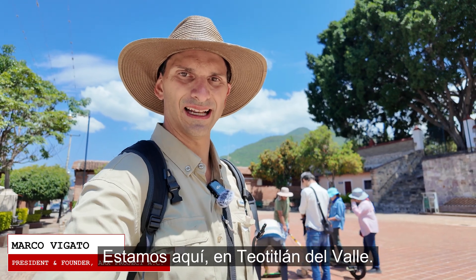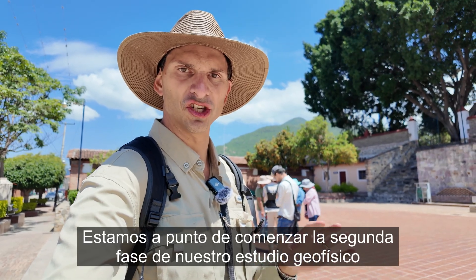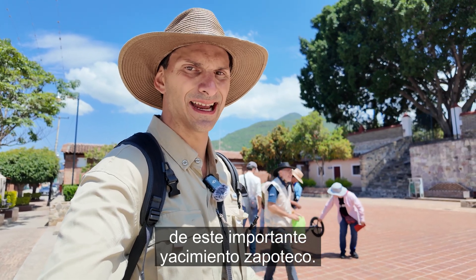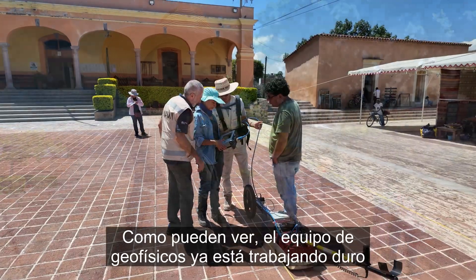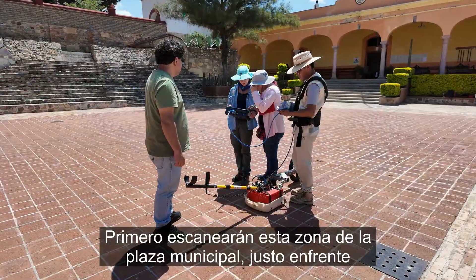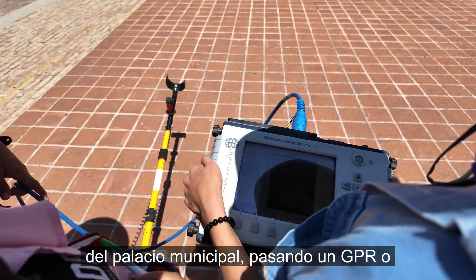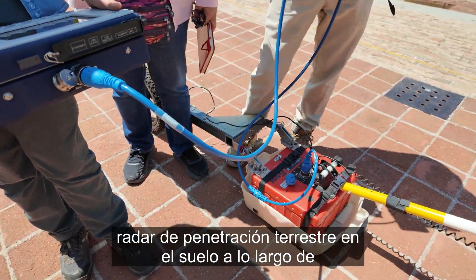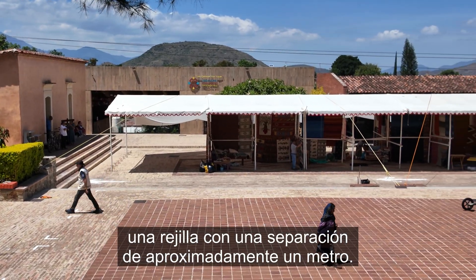Hello friends, we are here in Teotitlán del Valle. We're just about to start the second phase of our geophysical study of this important Zapotec site. As you can see, the team of geophysicists here is already hard at work with a ground-penetrating radar. They will be scanning first this area of the municipal plaza right in front of the town hall, passing GPR or ground-penetrating radar along a grid spaced about one meter apart.